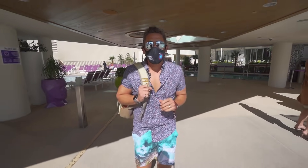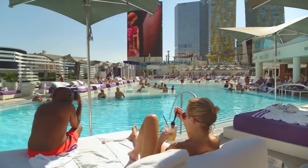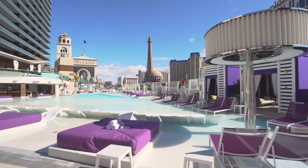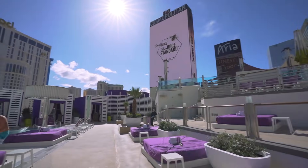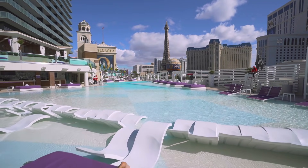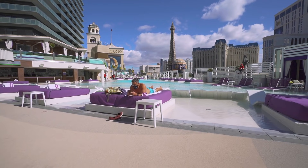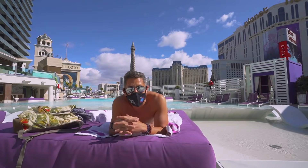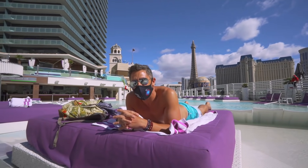Everyone knows that when coming to Las Vegas, it's all about the pool scene. Welcome to the Boulevard Pool at the Cosmopolitan. You can see here epic views of the Las Vegas Strip, pool bars, day beds — I know what I'm going to do. This is definitely one of my favorite pools. The service, the food, the cocktails, and the atmosphere is unparalleled throughout the rest of the Las Vegas Strip.